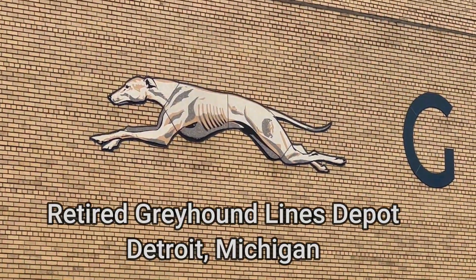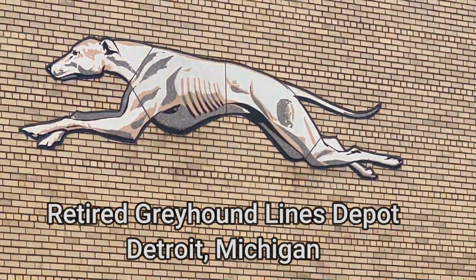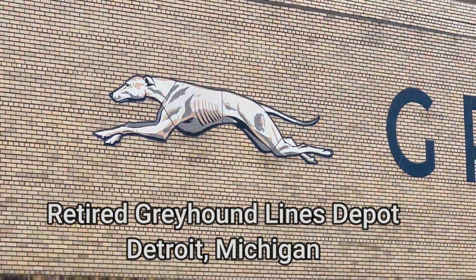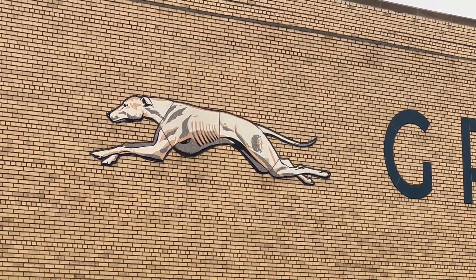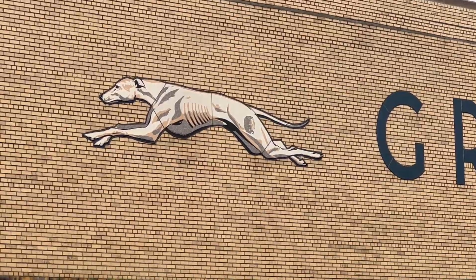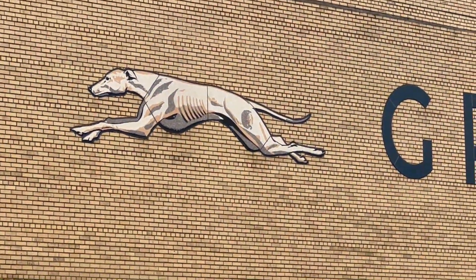Just doing a little update here — I realized my video last week didn't really show any of the details on that dog. Of all the years I've been digging into greyhounds, I can't say I've ever seen one with such rib detail like that. Very neat nonetheless.